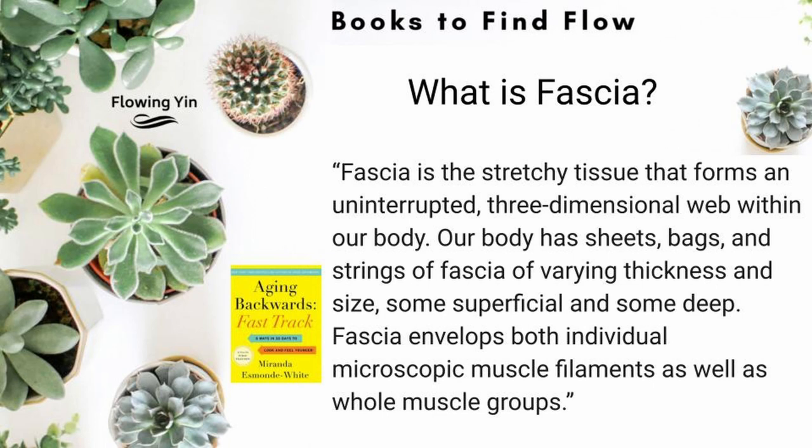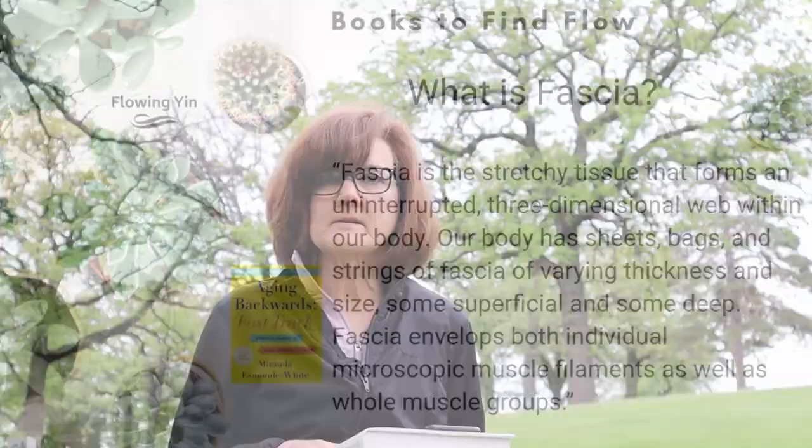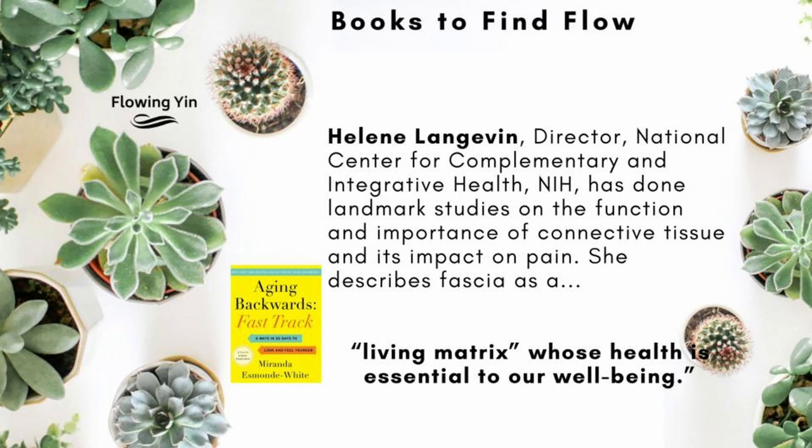What is fascia? Fascia is a stretchy tissue that forms an uninterrupted three-dimensional web within our body. Our body has sheets, bags, and strings of fascia of varying thickness and size, some superficial and some deep. Fascia envelops both individual microscopic and muscle filaments as well as whole muscle groups. At Harvard, at the Osher Center for Integrative Medicine, they've done a lot of research on the importance of connective tissue and its impact on pain. One of the leading researchers in the field today is Helene Langevin, and she describes fascia as a living matrix whose health is essential to our well-being.